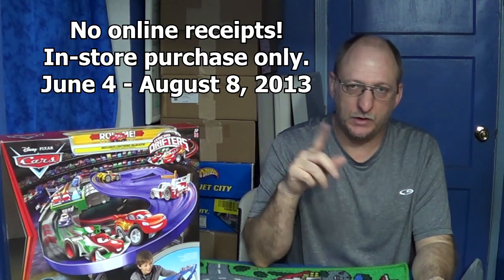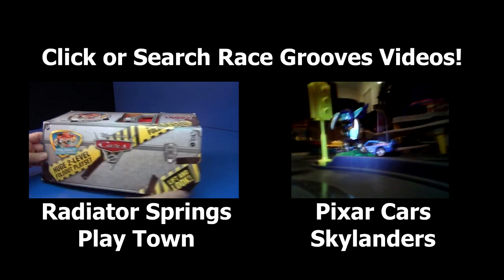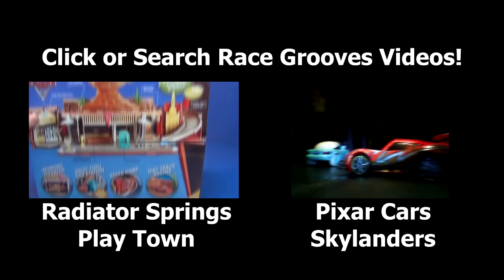Purchase between June 4th and August 8th — get yourself a free Ivan! Why not? You like the cars anyway. Thanks for watching, bye!